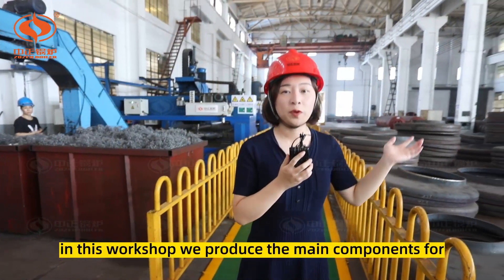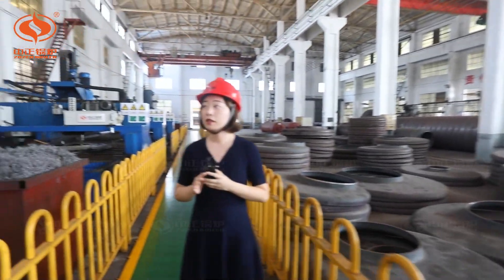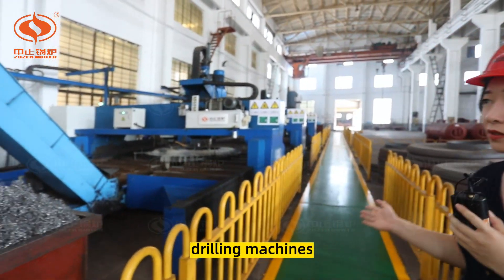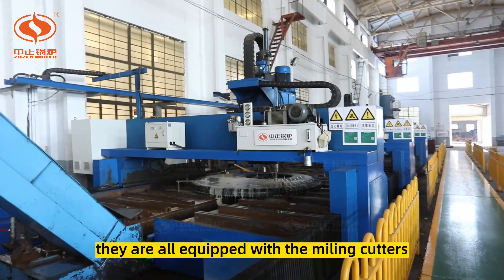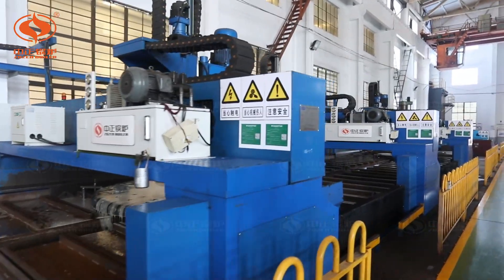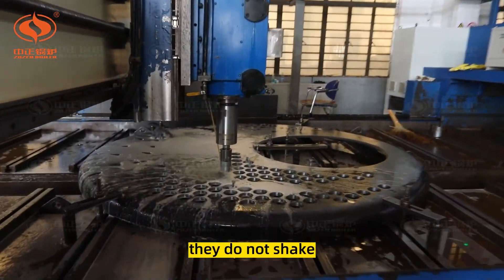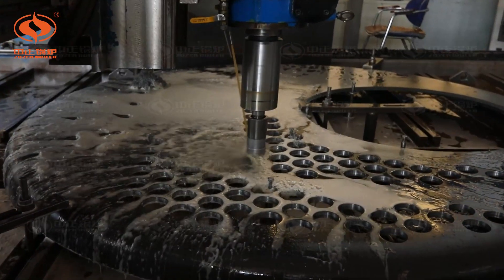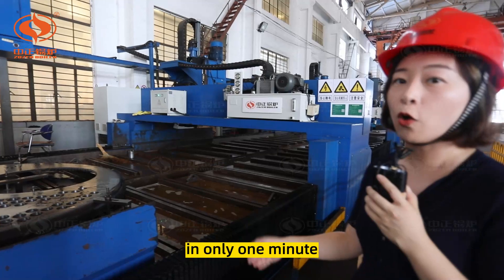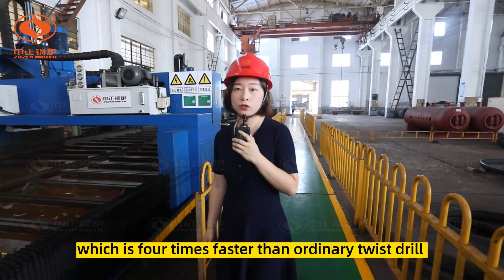In this workshop we produce the main components for gas-oil-fired boilers. On my right-hand side you can see the CNC plane drilling machines, all equipped with modeling cutters imported from Germany. The cutter works very stably without shaking. Drilling through 26-millimeter-thick steel plates can be completed in only one minute, which is four times faster than ordinary groove twists.